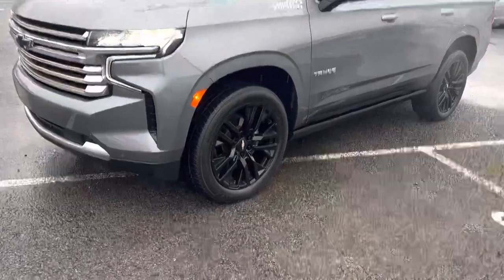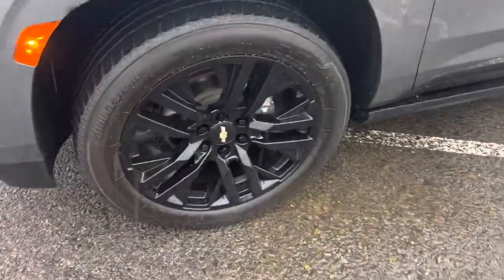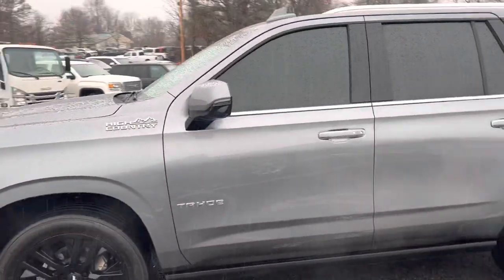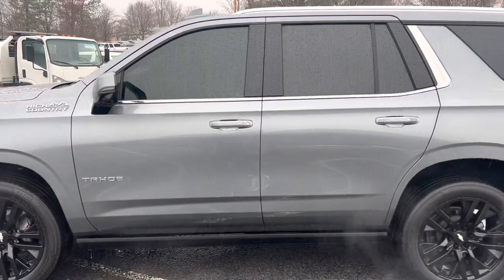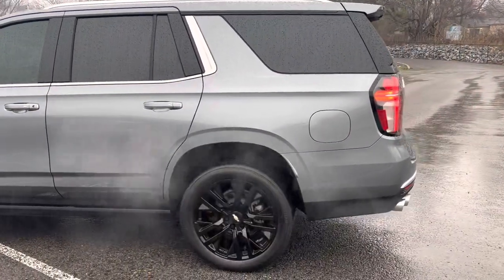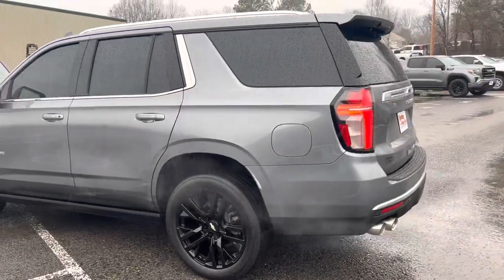Power running boards. You got 22-inch gloss black wheels — they look fantastic. Already tinted windows. Of course you've got chrome accents on the handles and around the window trim.